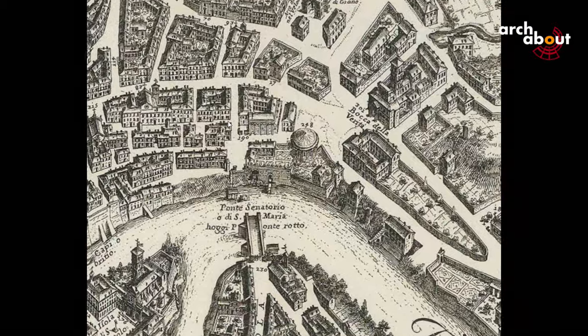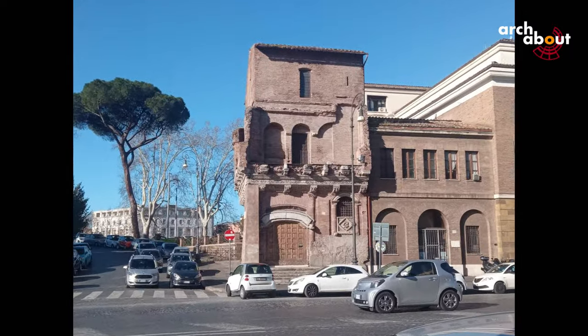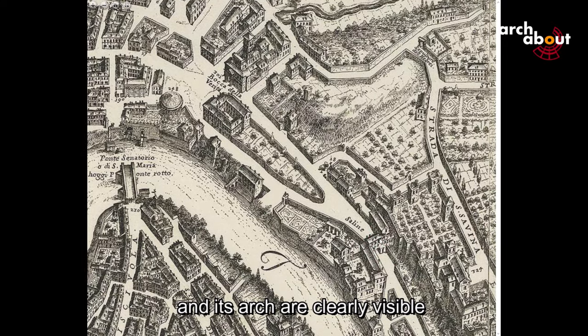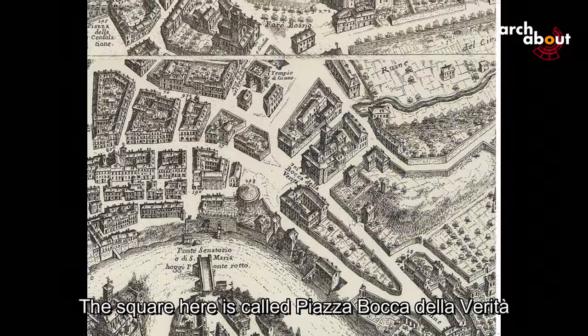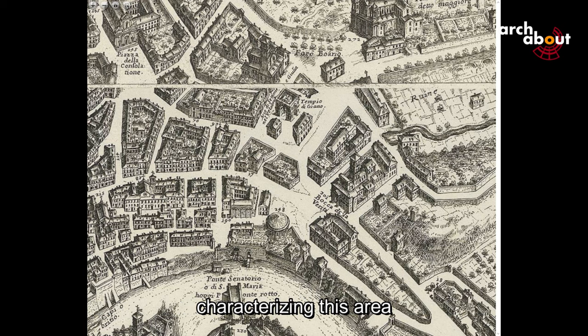Across from it, though barely recognizable, is the house of the Crescenzi family. The Via Salara, also known as the Salt Road, and its arch are clearly visible. The square here is called Piazza Bocca della Verità, because the Mouth of Truth is an important feature characterizing this area.